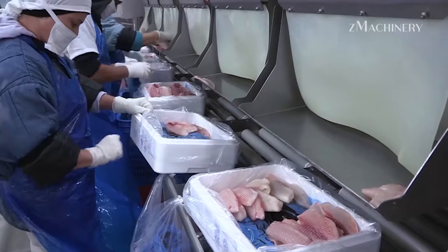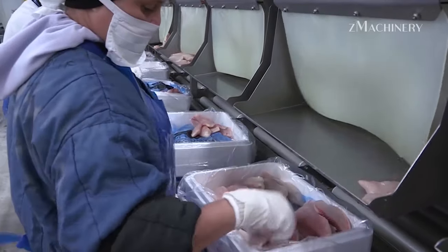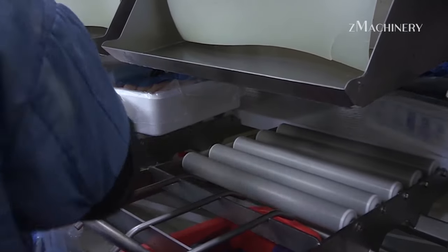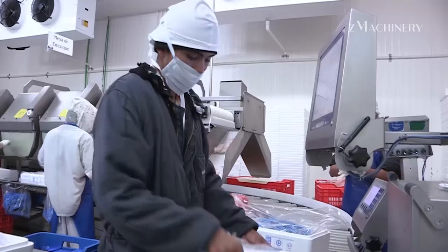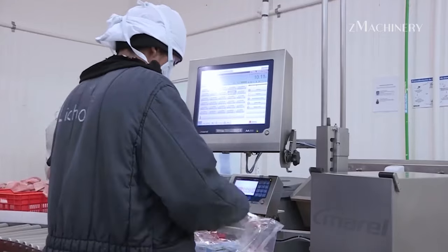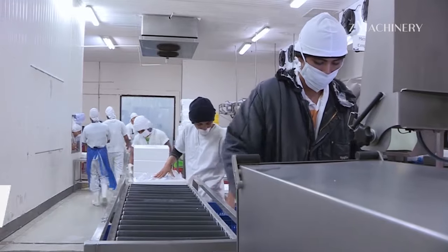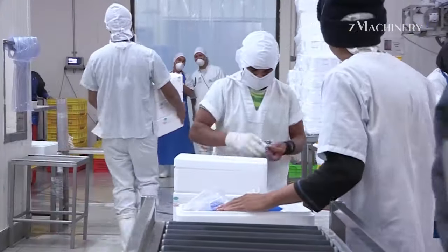Thank you for exploring with us the methods of harvesting salmon eggs and sturgeon eggs, modern tilapia farming, and processing technology. Today's video is over and we can't wait to hear what you think. Please share your comments with us. If you find the content informative or interesting, show your appreciation by clicking the like button and sharing it with others. Don't miss out on future updates by subscribing to our channel. Stay tuned for more insightful videos in the future.